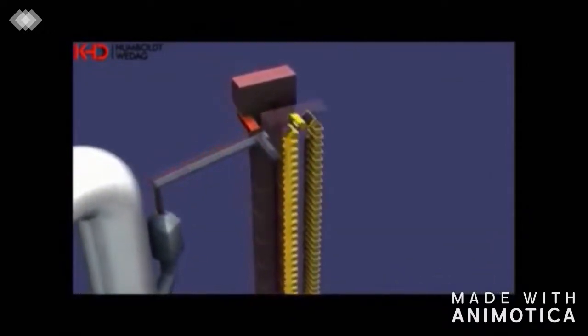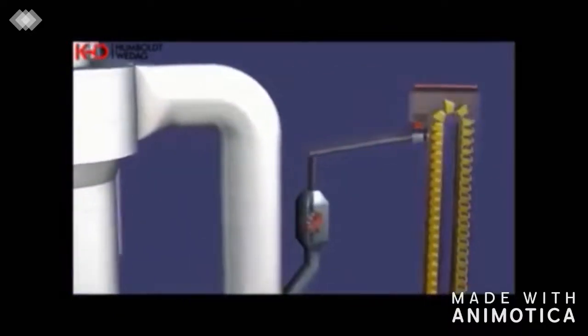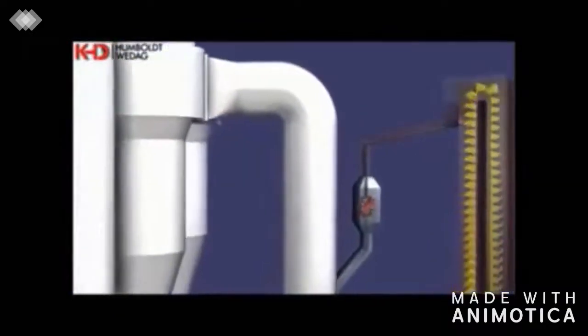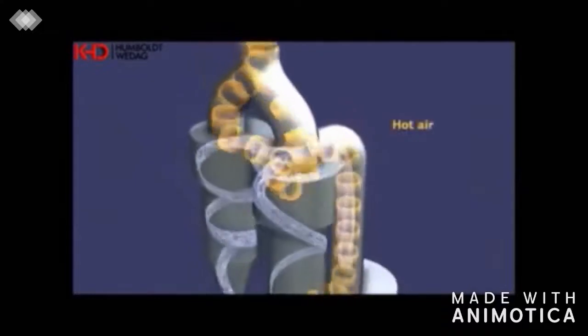The feeding point for the raw material into the preheater is at the site of the riser duct of the second cyclone, which runs to both separating cyclones of the first cyclone stage. A rotary valve prevents cold false air from entering the kiln system.